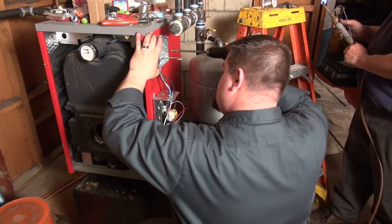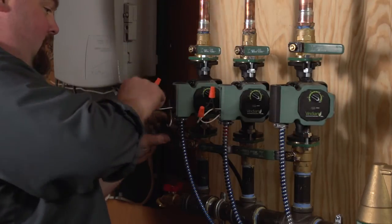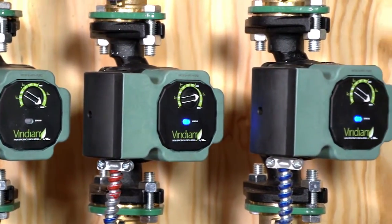Today we've replaced a 50-year-old American Standard with a three-pass, more efficient boiler. We've also added three VR1816 circulators with ECM motors. The reason we're using the Taco VR1816 circulators is because we were zoning with circulators and we wanted to get the most efficient circulators on the market.